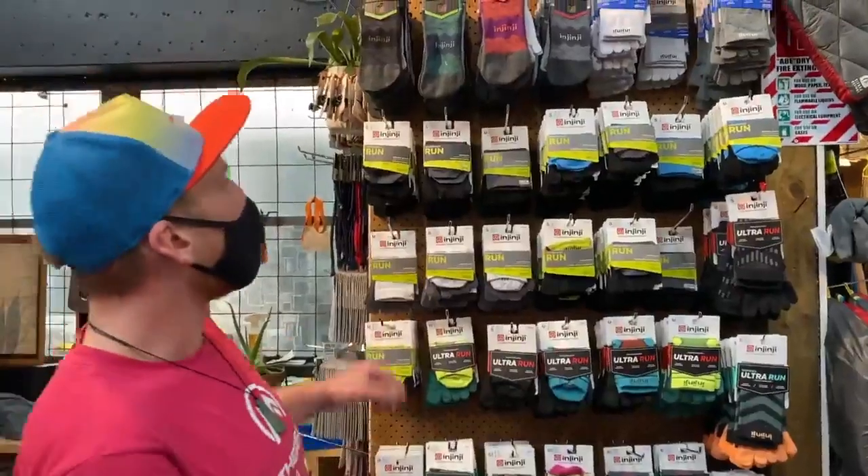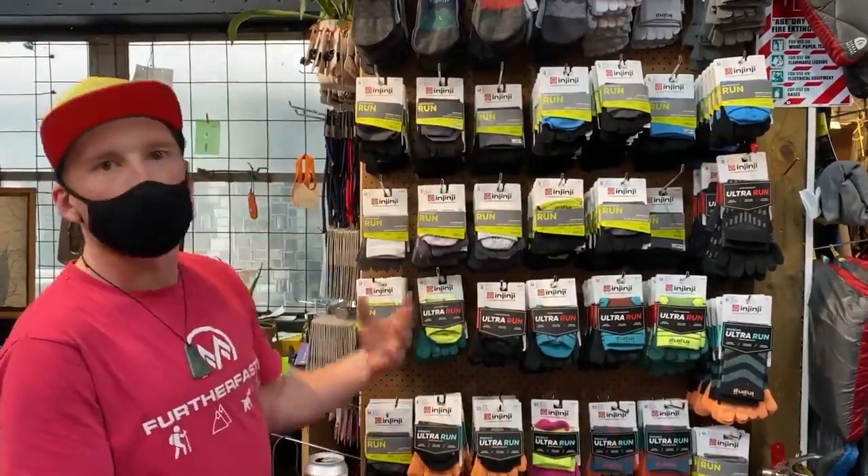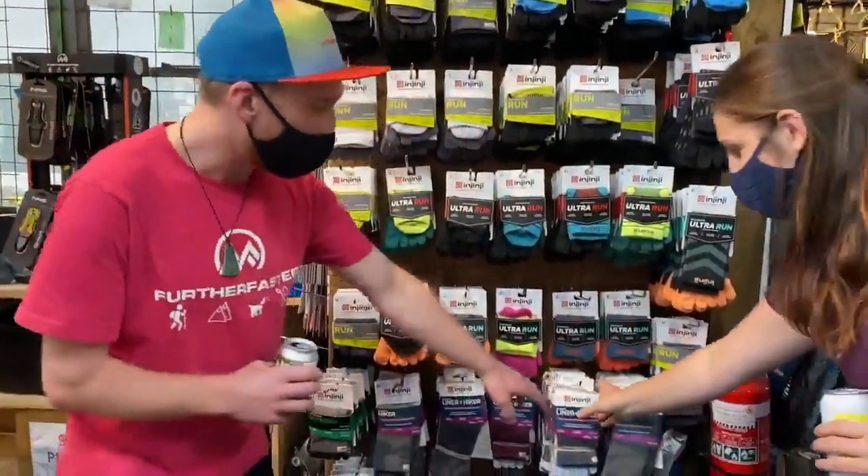They also work really well with wide toe box shoes because you get the full stability of the shoe. Over here we've got your run selection — ultra run, run — different padding depending on how long you're running for, and then you can go to your liners. These are a liner and a hiker.